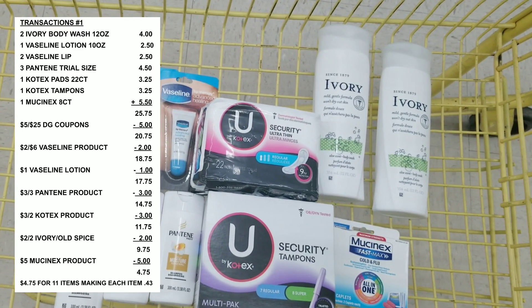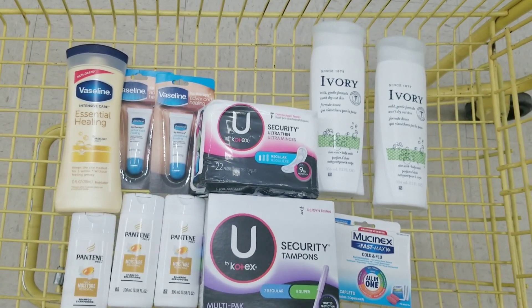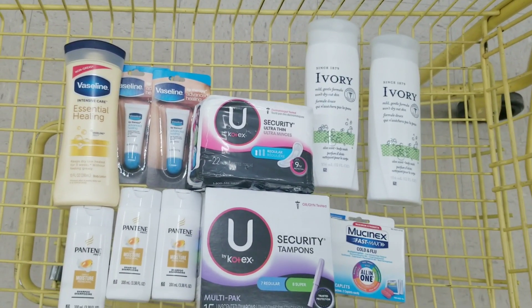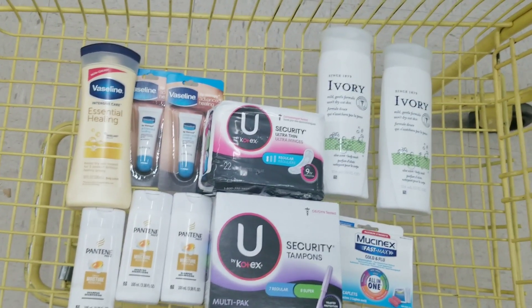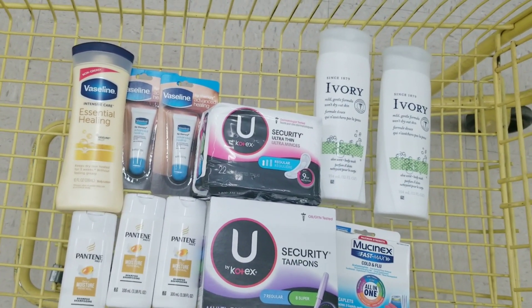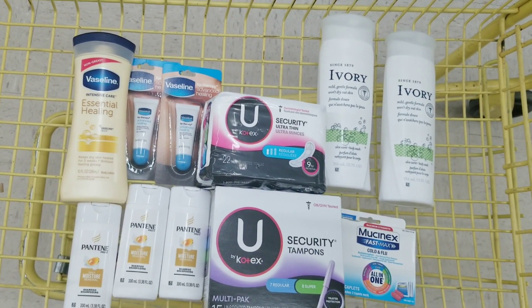After all coupons are applied, it's going to be $4.75 for all these items, which is amazing. That makes each item only $0.43 — all personal care so you can wash your body, got a little bit of medicine, put some Vaseline on those chapped lips from the mask. As of today everything is scanning, so hopefully it'll still be scanning and all the coupons will be working by Saturday.